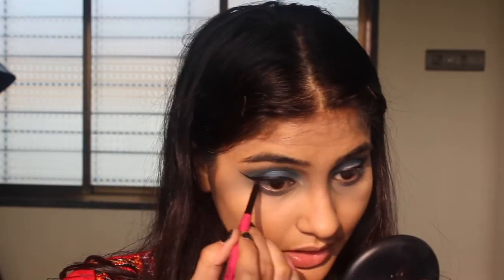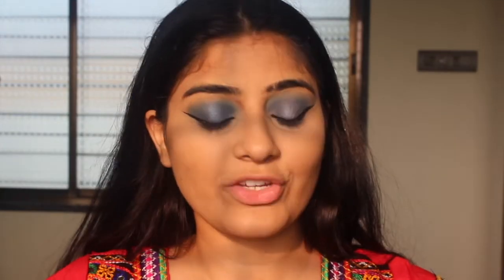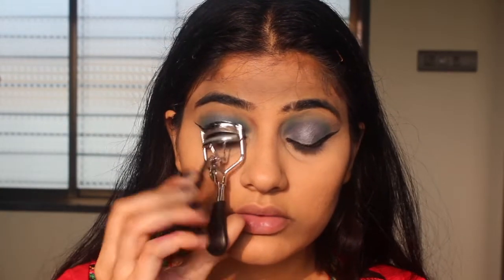Okay, now I'm going in with my Nykaa Rock the Line kajal and filling in my waterline. Then I'm going to take my lash curler and curl my eyelashes.